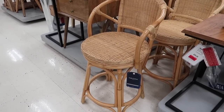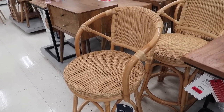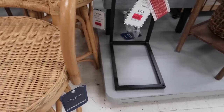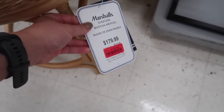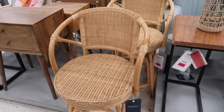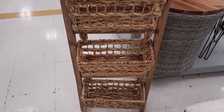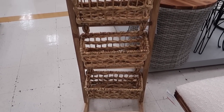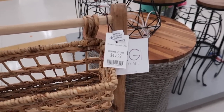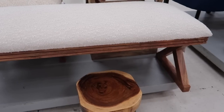I featured these bar stools on my latest TJ Maxx video and one of you asked for the item number, so I'm going to make sure to include the SKU number in this video. It's the same brand — Marshalls has it for $130. I believe the pricing is unbeatable for the rattan material; these can go for anywhere above $300 at other stores. These organizers are also all over TJ Maxx right now at $50. If you homeschool your children, they'd be great to store books and notebooks in your study area.